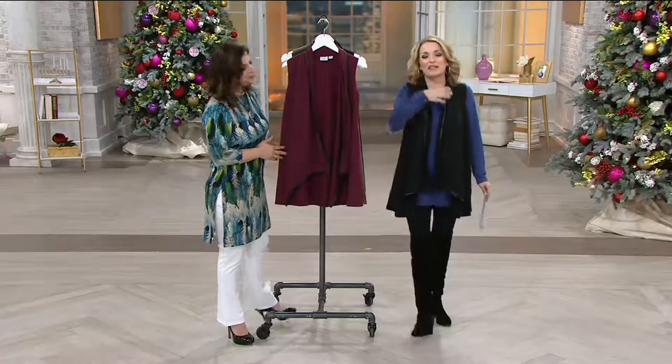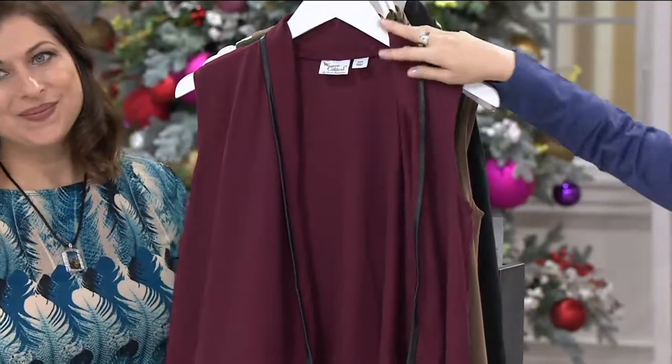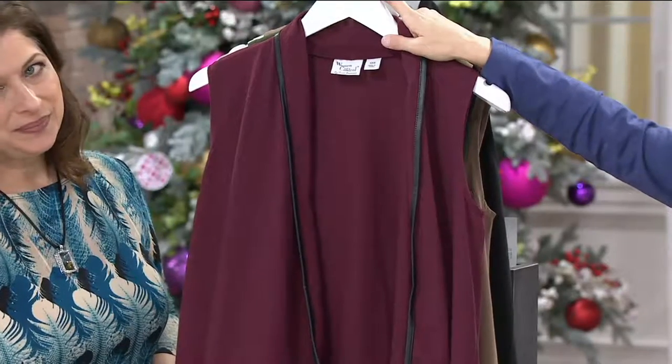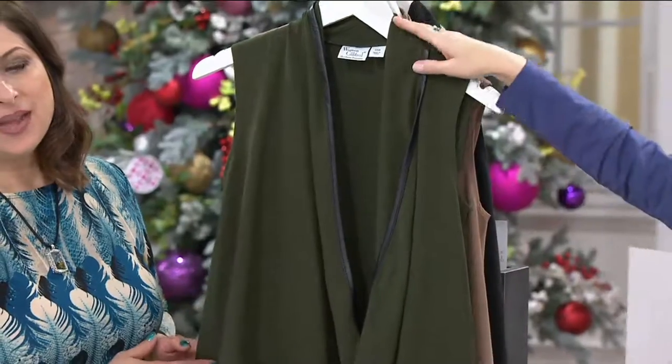This is why we have it in a couple of different colors, because it gives you versatility. So it's a 269-620 open front vest — gorgeous faux leather trim that feels like the real deal. Here we have it for you in burgundy, extra extra small to 1X. We also have it in olive, extra extra small to 1X.